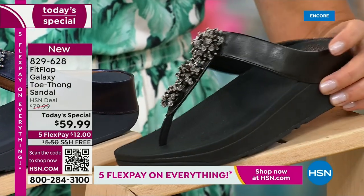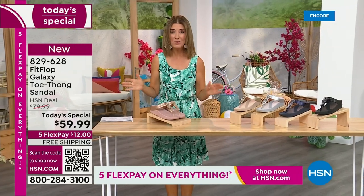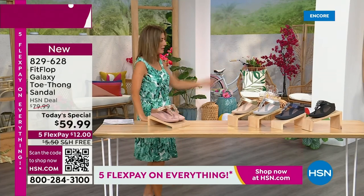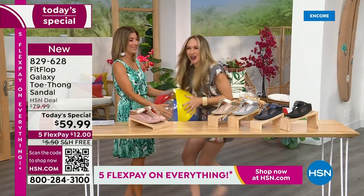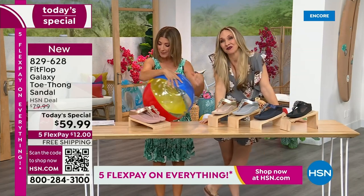We have today's special pricing of $59.99 — an incredible, unheard-of price for FitFlop. We also have five flex pay, free shipping, and Randy Harvey. Are you going to kick a beach ball with me? It's our Summer Host Faves here at HSN, and we are having a lot of fun.